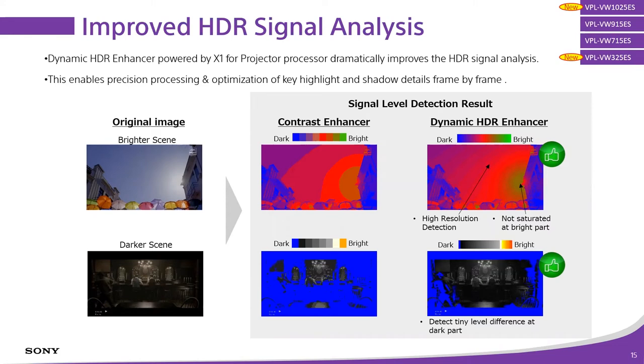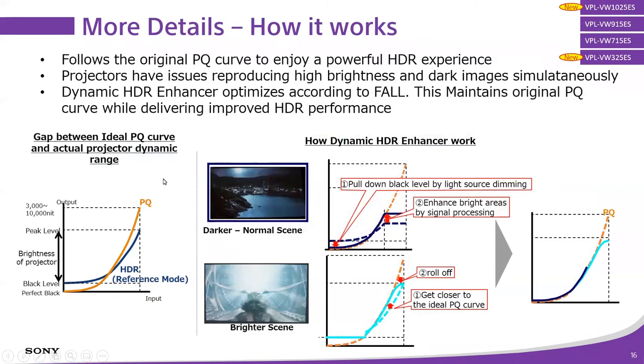With the improvements of HDR signal analysis and what X1 for Projector brings us, we can sample the picture in much finer detail and much finer gradients. Previous generations had much bigger steps in terms of color sampling. In a dark scene, previous generations couldn't break down fine detail — they had to go with more of a global step view. With the new version of X1 for Projector we're doing much finer color sampling in both bright and dark scenes, so we maintain that black level and shadow detail that customers expect and the director intends.